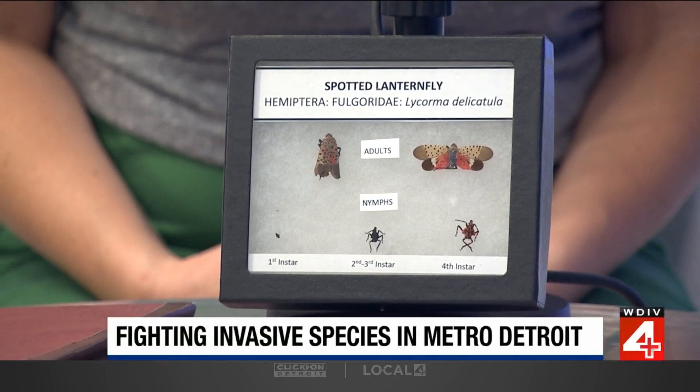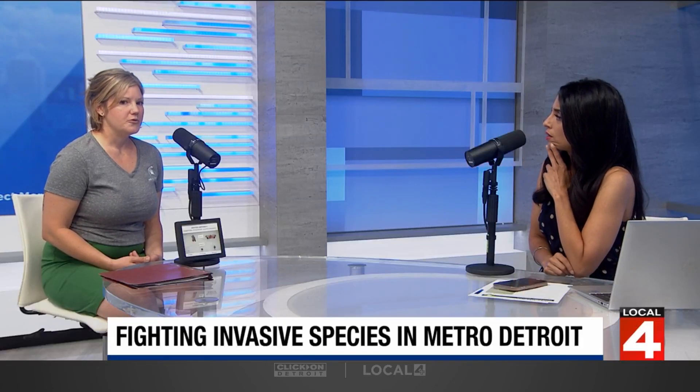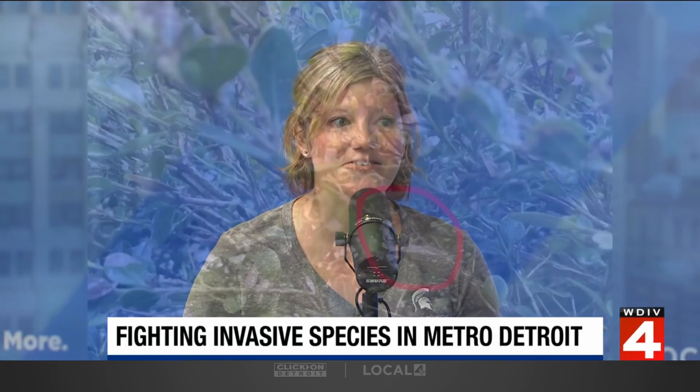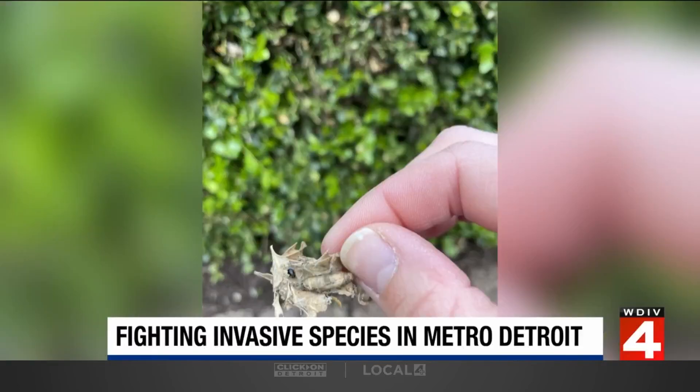Later in the season, we'll see the beautiful adults. Beautiful but problematic. With spotted lanternfly, you're going to want to be on the lookout for something called honeydew. If you notice sticky residue underneath trees, sometimes it'll grow what's called sooty mold — more of a nuisance for homeowners with that pest.